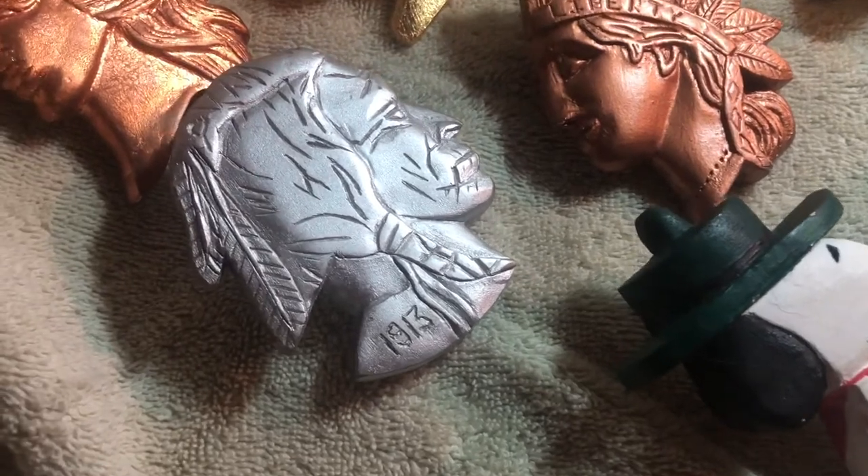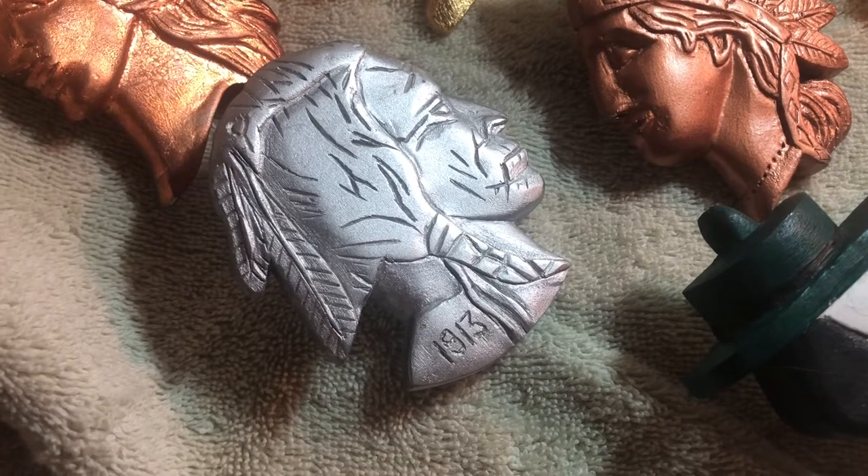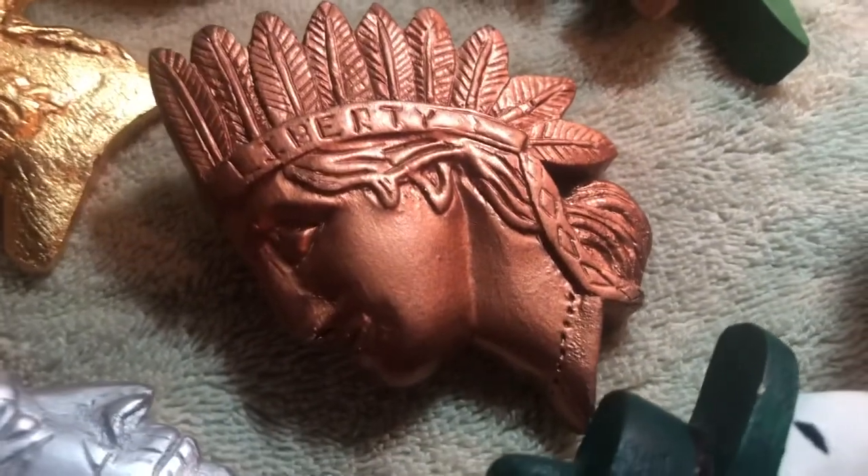This one is from the buffalo head nickel, and this one is from the Indian head penny. I really think that one came out great.